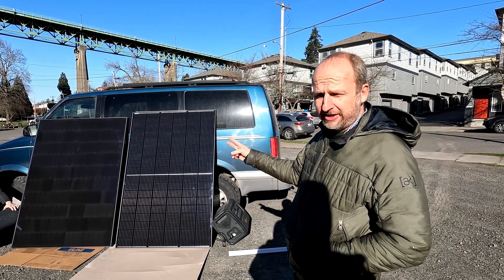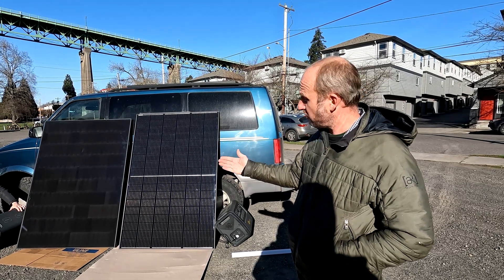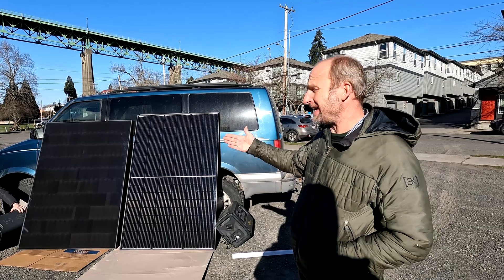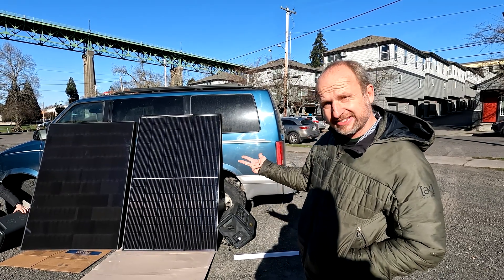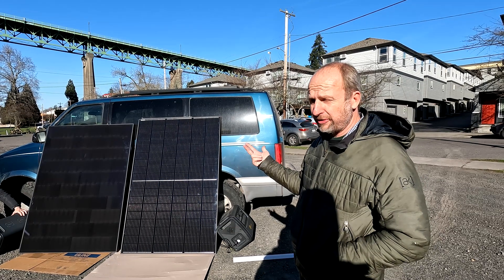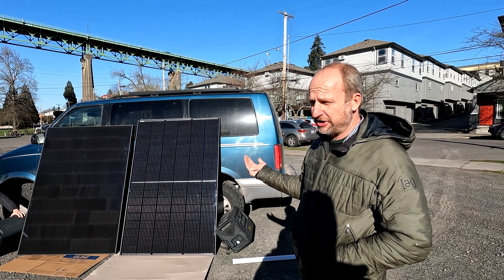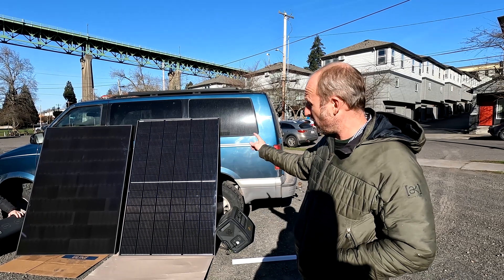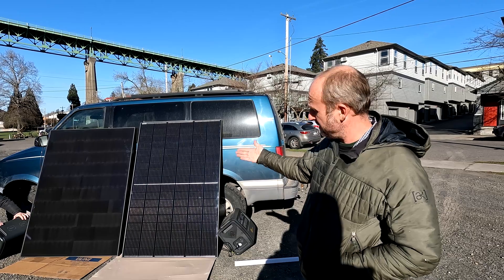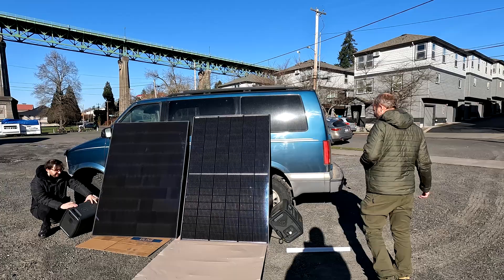A steeper angle does two things for you. If you're off-grid, a steeper angle optimizes for winter — you're going to have short days and bad weather, so you want a really steep angle pointed at the sun. The other benefit is it keeps the panels a lot cleaner. If you're really off-grid with no access to outside power, optimizing for winter in my opinion is the way to go, and that means as steep an angle as that.